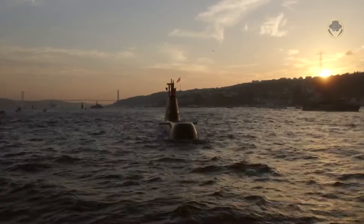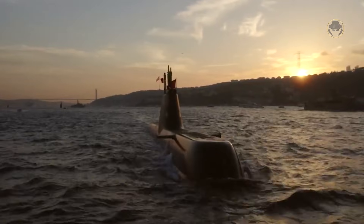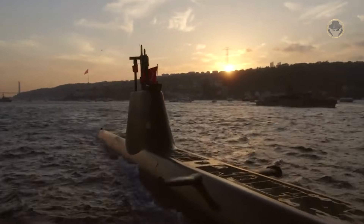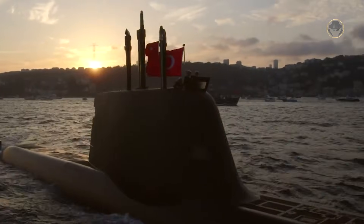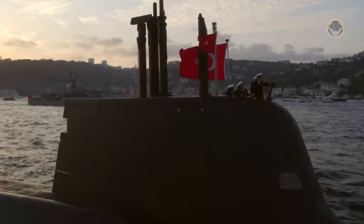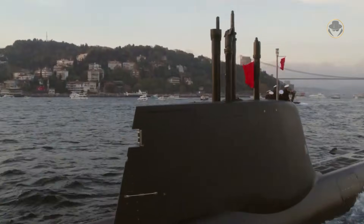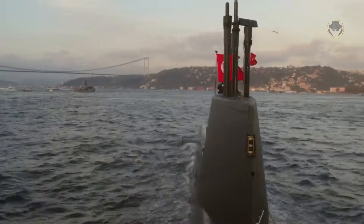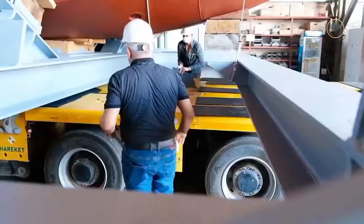On July 2, 2009, Turkey ordered six Type 214-class submarines, also known as the Type 214-TN or Reis class. According to the agreement, HDW would transfer submarine building technology including construction plans, materials and other equipment. At the same time, the boat would be modified to meet the Turkish Navy's requirements and fitted with locally developed subsystems. All Turkish submarines are being built in Turkey.